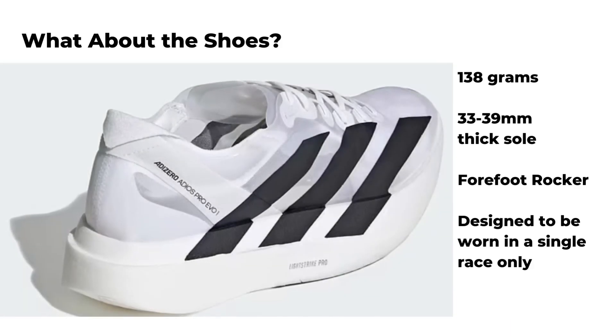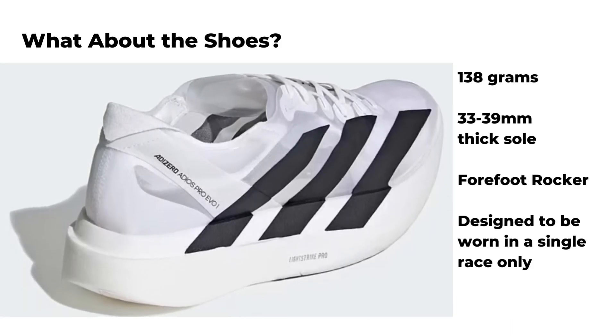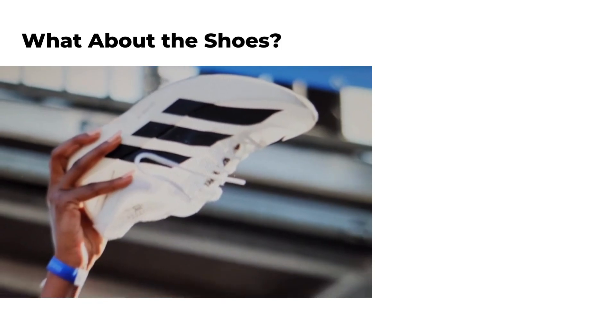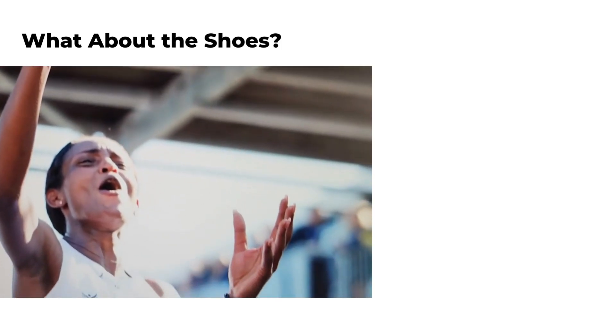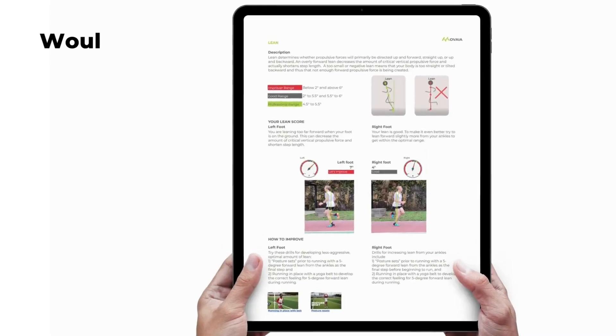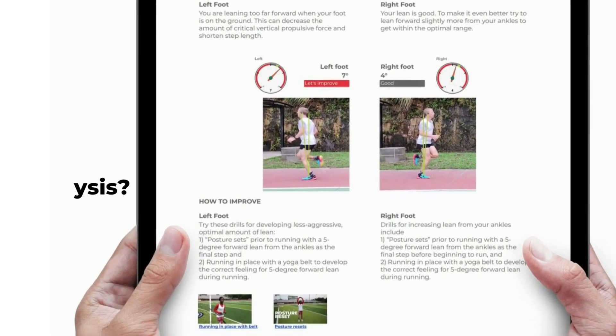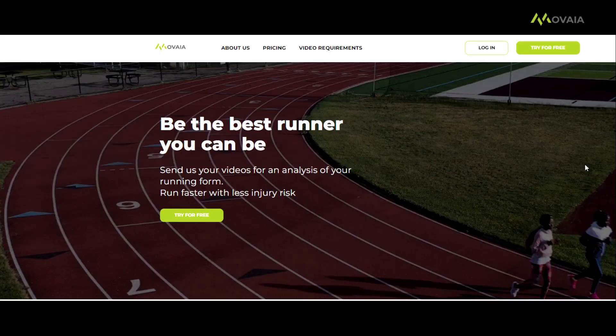Tigist Asefer was running her world record in a brand new Adidas Supershoe, which only weighs 138 grams and has a new midsole construction. If you're interested in the relationship between super shoes and running form, there's a link to an article on the Mobi.com blog. If you would like an in-depth analysis of your own running form, head over to Mobi.com and sign up today.